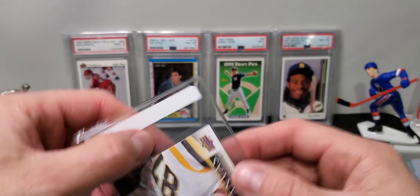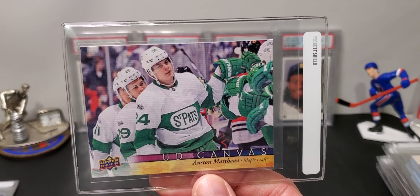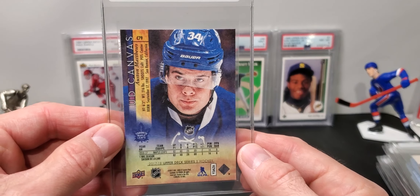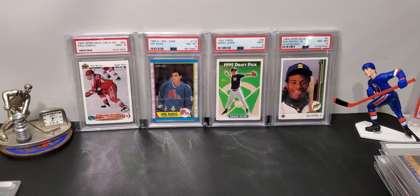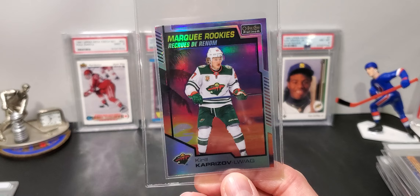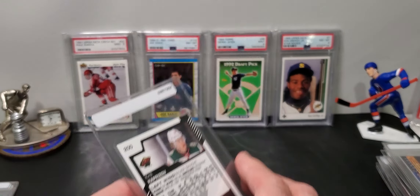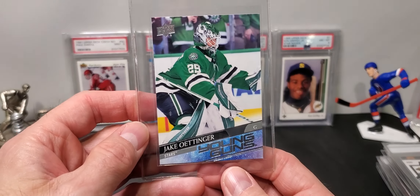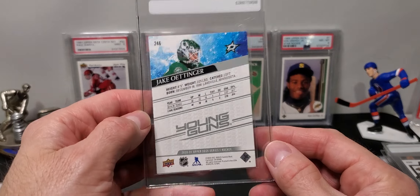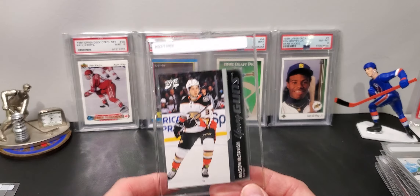We have a Kale McCarr red rainbow from Allure, a Jack Hughes yellow taxi, and a McDavid yellow taxi. These are all from 19-20. And then this is a really cool PC card — Crosby and Ovechkin face off. It's actually a McDavid card — Crosby and McDavid. Pretty cool card.